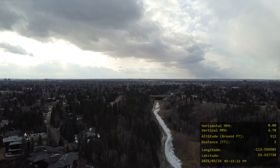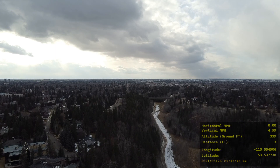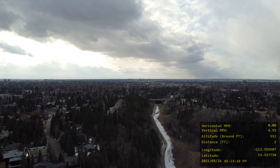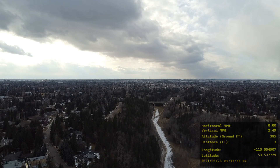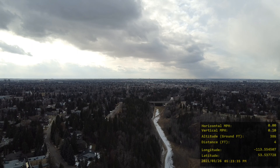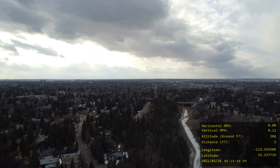This ravine eventually meets up with Stony Plain Road by Jasper Place. I also recorded the entire area — I did a full tour with the 4K video and took a bunch of snapshots for Google Maps.